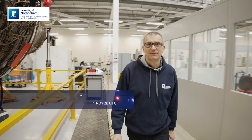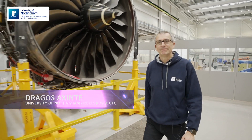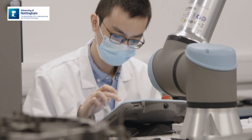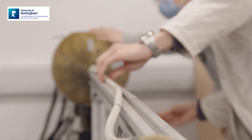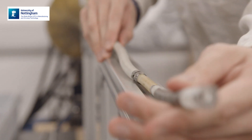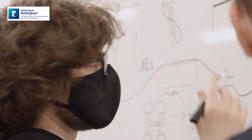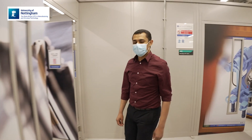My name is Drago Shaksinte. I'm professor of manufacturing engineering at University of Nottingham, and also the director of the Rolls-Royce University Technology Center. We develop robots which Rolls-Royce can use to make repairs for gas turbine engines while the engine is on the wing — that's why we call it on-wing technology.